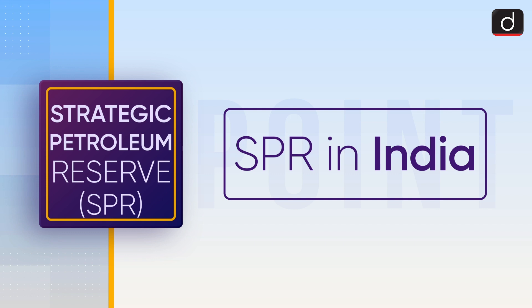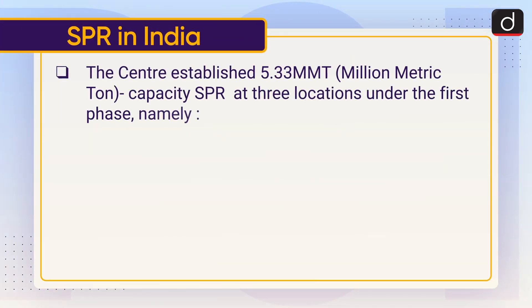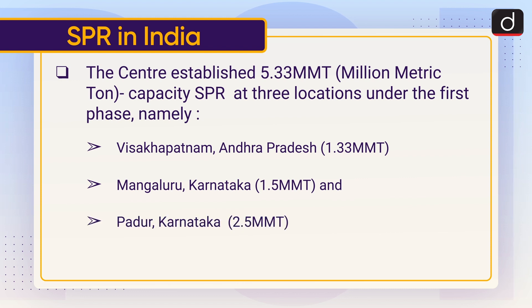The centre established 5.33 MMT capacity SPR at three locations under the first phase: Visakhapatnam, Andhra Pradesh — 1.33 MMT; Mangaluru, Karnataka — 1.5 MMT; and Padur, Karnataka — 2.5 MMT.